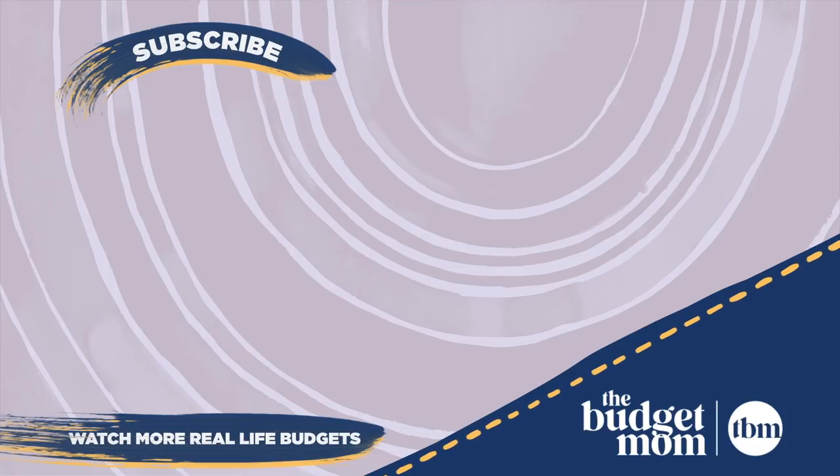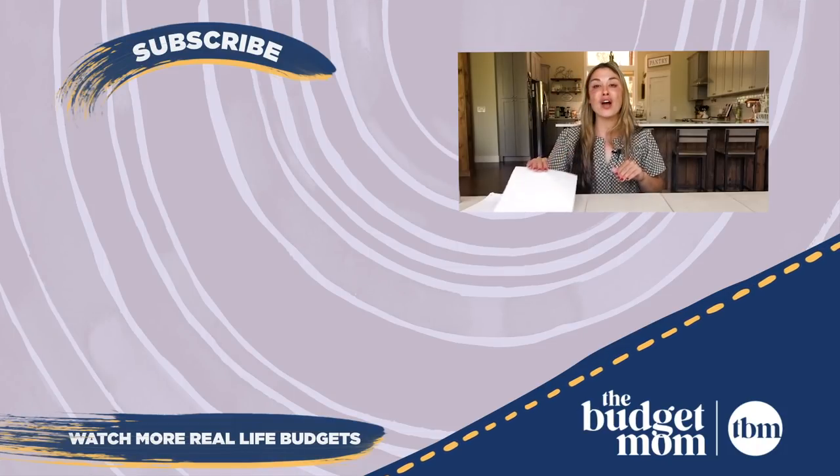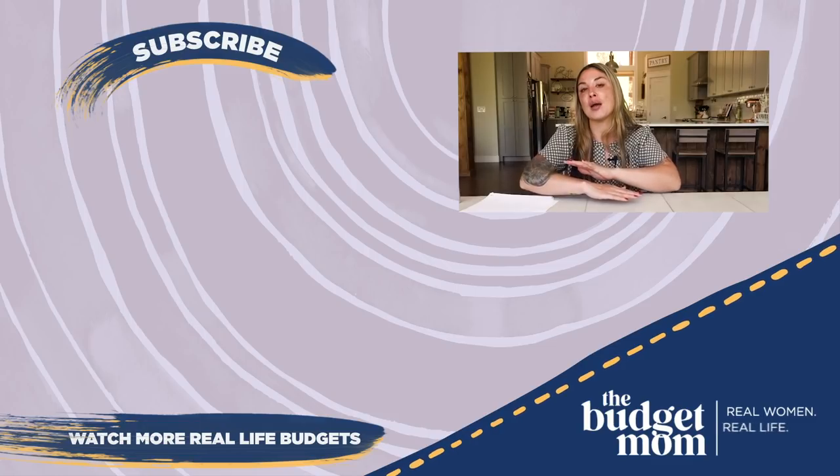If you found this video helpful, please like it and don't forget to subscribe.